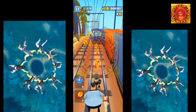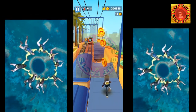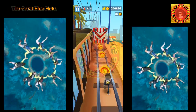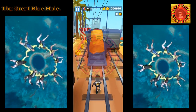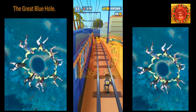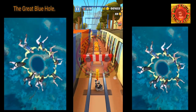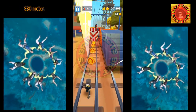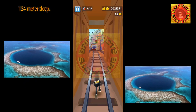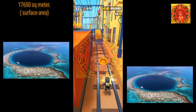Hello friends, welcome to another interesting episode of RIT FAT. Today we will see about the Great Blue Hole. The Great Blue Hole is a giant marine sinkhole off the coast of Belize. It lies near the center of Lighthouse Reef, a small atoll 70 kilometers from the mainland and Belize City. The hole is circular in shape, 318 meters across and 124 meters deep, with a surface area of 70,650 square meters.